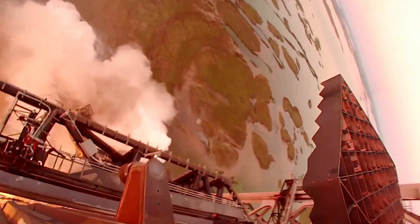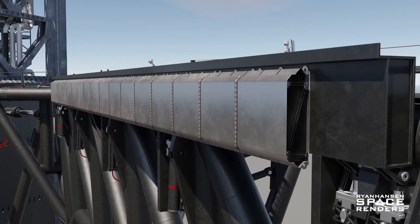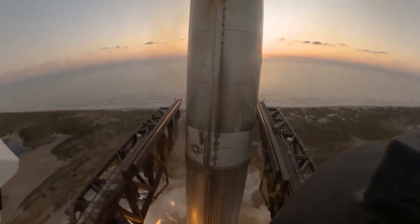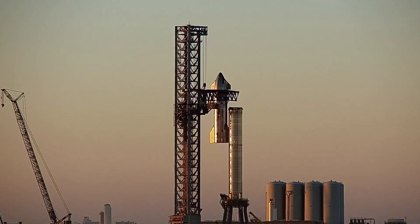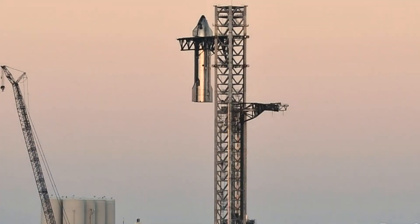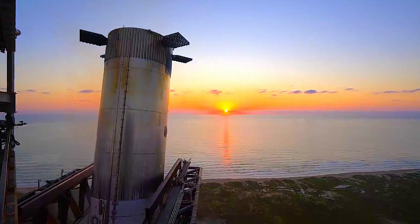These points needed to align precisely with the arms, leaving little margin for error. Special foam-padded landing rails on the catch arms provided a soft, secure contact surface, reducing impact stresses on both the booster and Mechazilla. Until this test, Mechazilla's arms were primarily used for moving and stacking operations, carefully positioning Starship and Super Heavy onto the launch mount. But catching the booster required the arms to move faster and with much greater precision.